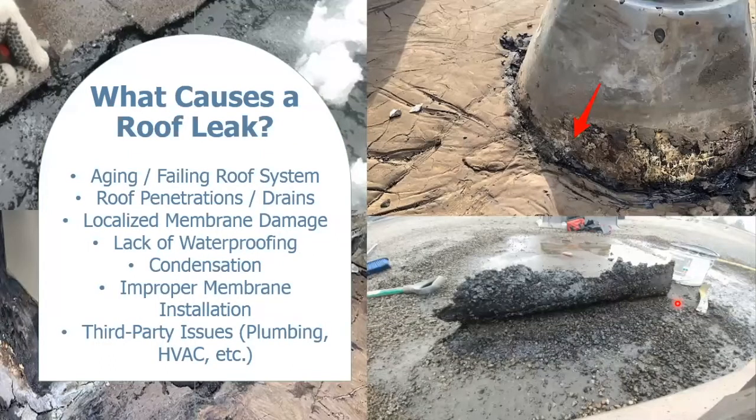When it comes to the causes of a roof leak, there are a number of different factors. One of the most common is an aging or failing roof system. As the roof system begins to age, the membrane will break down, and that can happen quite rapidly once the roof reaches the end of its serviceable life. In that case, an overall roof replacement would be recommended. However, with many other issues, localized repairs may be all that's needed to resolve the leak.